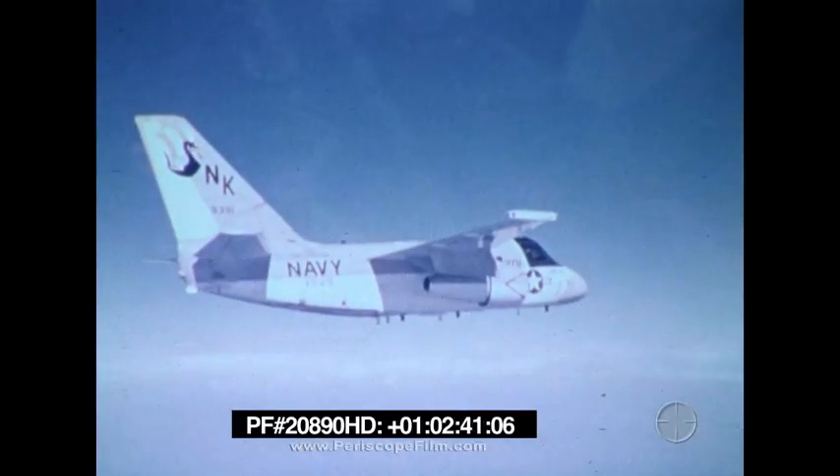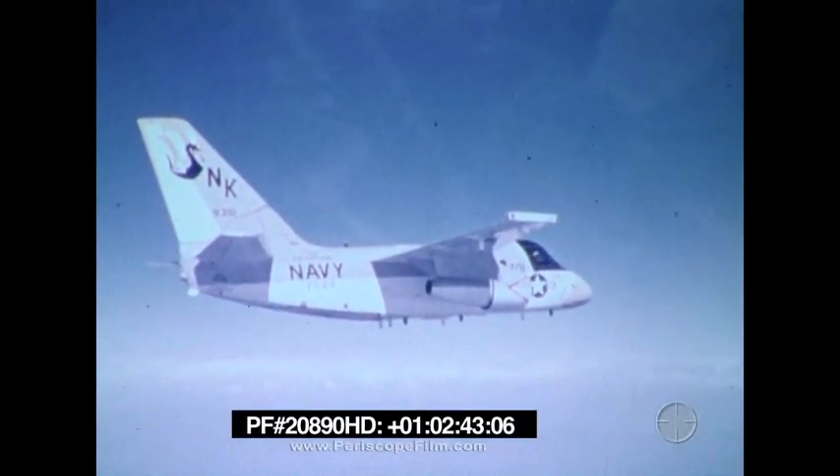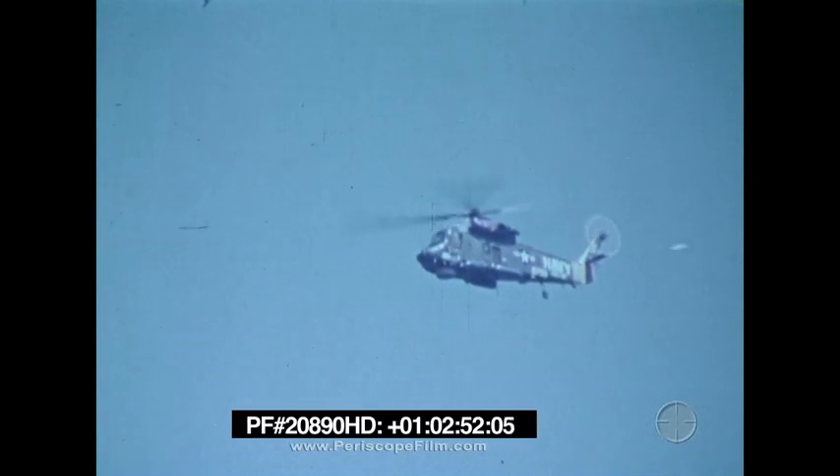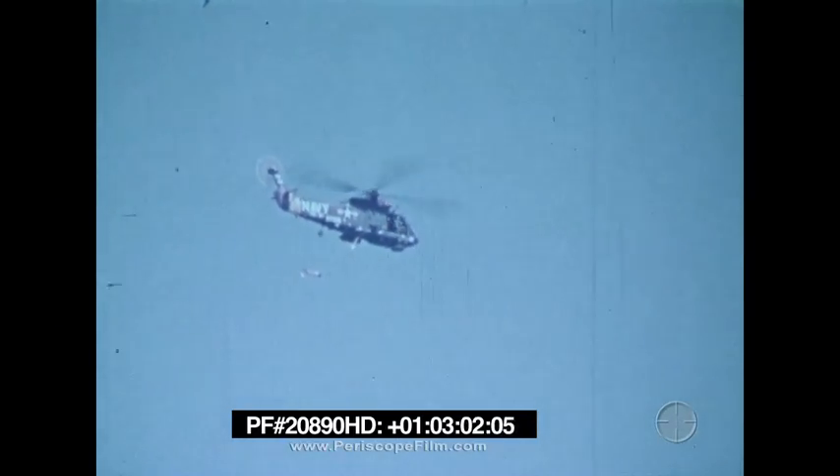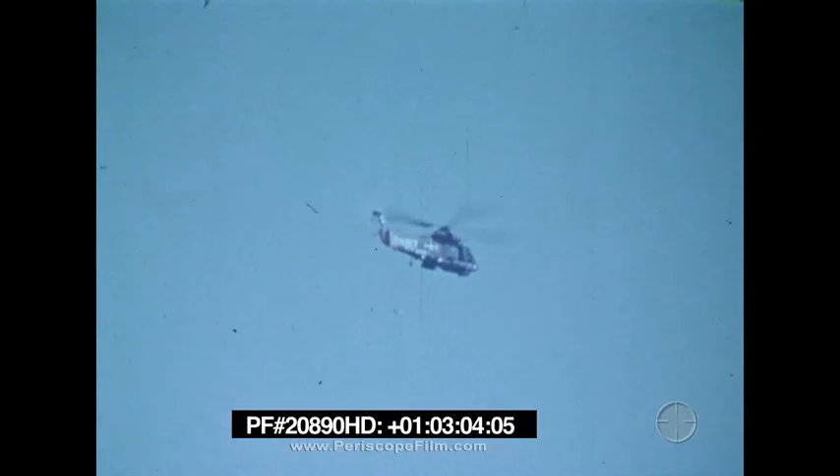Aircraft have the advantage of great mobility. They can cover large areas at high speeds. They can place sensors at points distant from the force to be protected and they can deliver weapons quickly either independently or in coordination with other vehicles. They frequently carry several different sensors so their response can be flexible, and they often operate without detection by the enemy submarine.